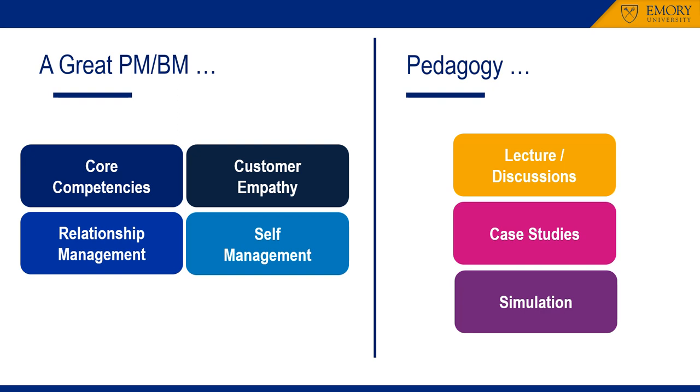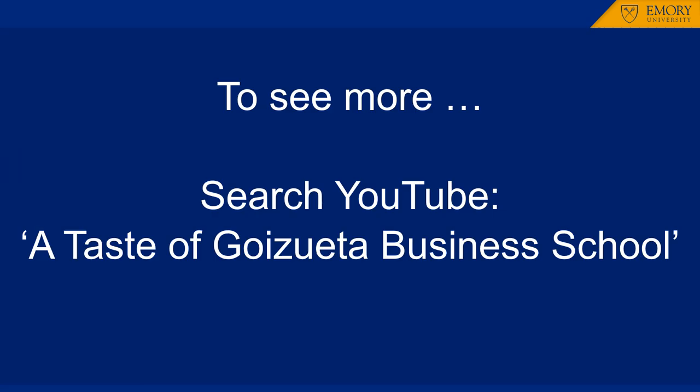To help students build these skills, the course is organized around a series of lecture discussions, case studies, and a simulation set in the healthcare industry. Finally, if you are curious about some of the things that we do in the class, search YouTube for 'A Taste of Goizueta Business School' to see prospective students engaging in many case discussions like we do in the class.